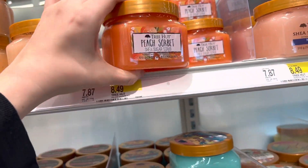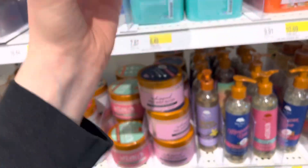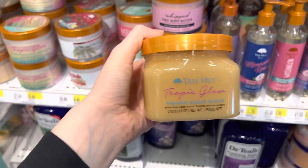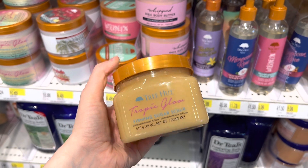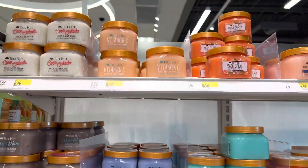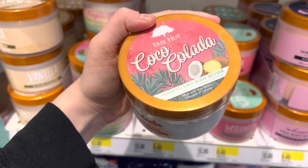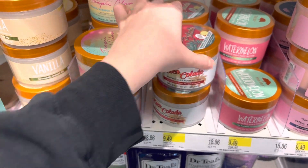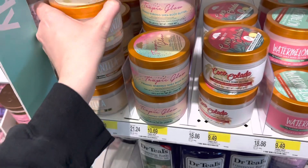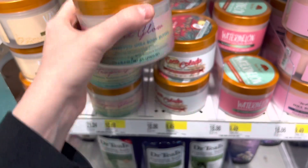I did not like the smell of this peach sorbet Tree Hut scrub — it kind of smelled like peach rings and that wasn't really a good smell for me. But the tropical glow is such a nice scent — I highly recommend that one, I have it in the shave oil at home. I wanted to pick up a body butter, so I got the cocoa colatta one because I love that scent. It's very spring and summery, very light — and I like a more scented body butter since I use it instead of perfume.